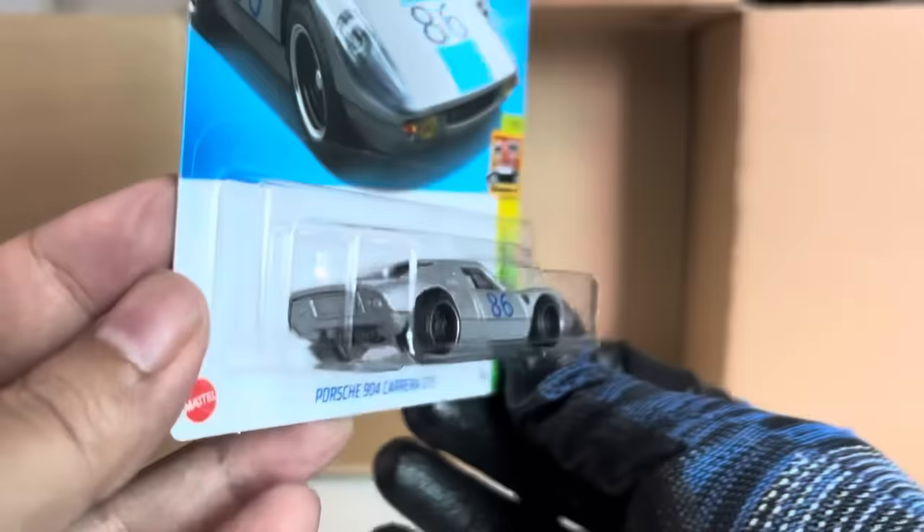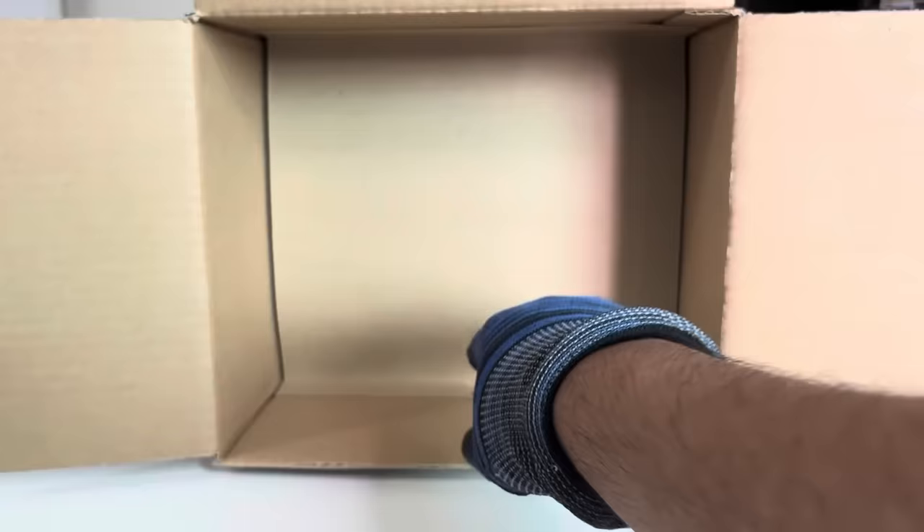Didn't find any regular treasure hunt. Now that is interesting. So first layer done — opening the second layer here. No regular treasure hunt. Disappointing.